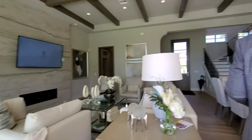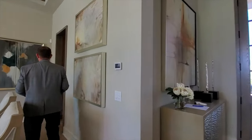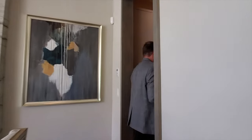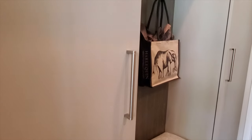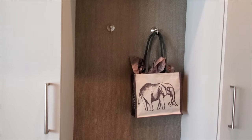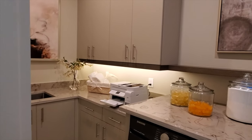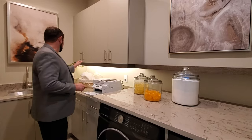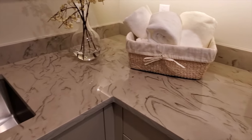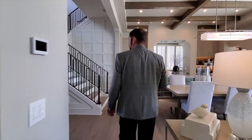Before heading upstairs, let's see the garage area. This is the drop zone entrance, with high-quality fabric material and a backing area for bags and raincoats. On the other side is the laundry room, featuring a very attractive countertop, shelving that matches the cabinetry, a sink, and plenty of cabinet storage all the way around — all beautifully finished.